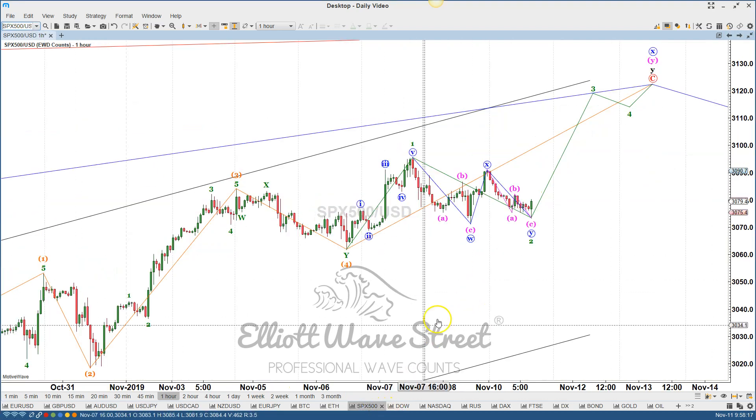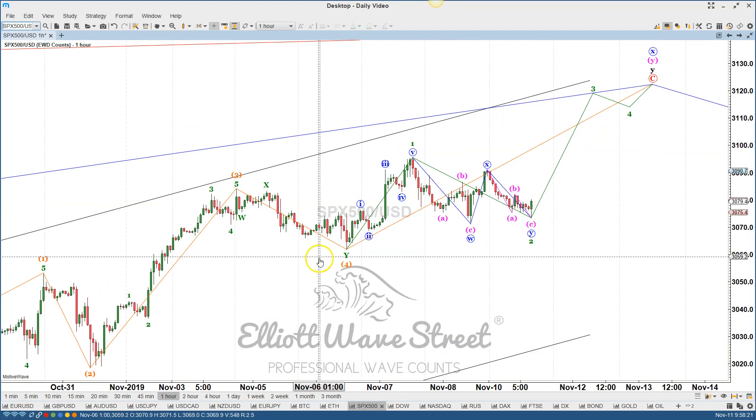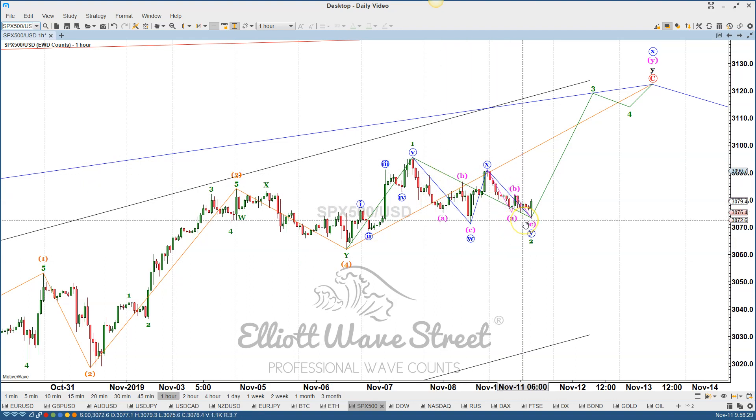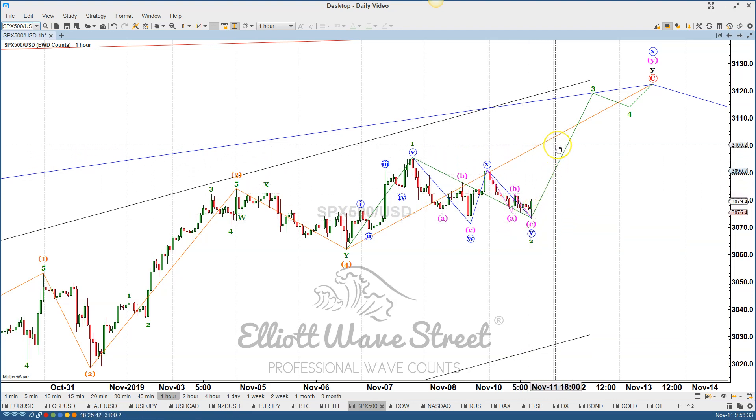Let's take a look at the S&P. The S&P for the week is bullish. Last week we were looking for a target of 3,100 and the price went to 3,095. This week seems to be bullish again and the target is the 3,100 area for the week.